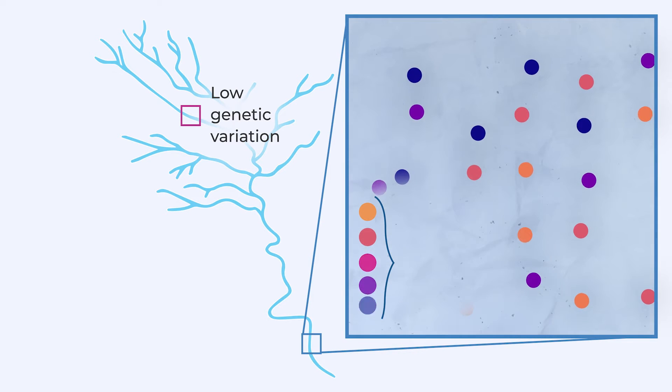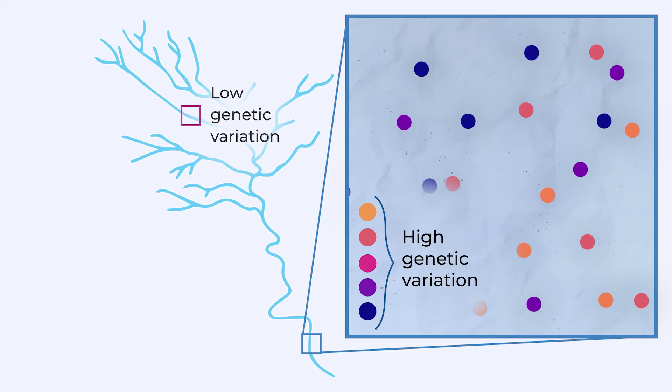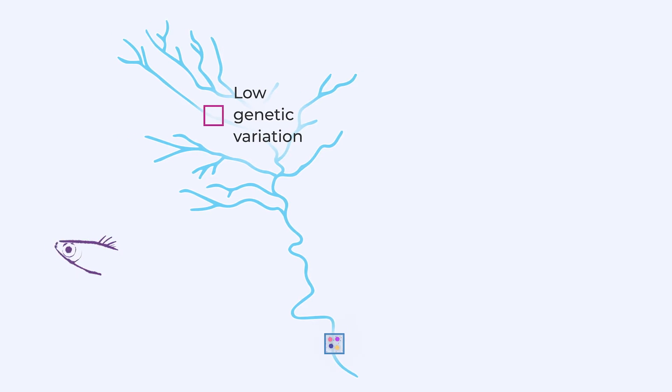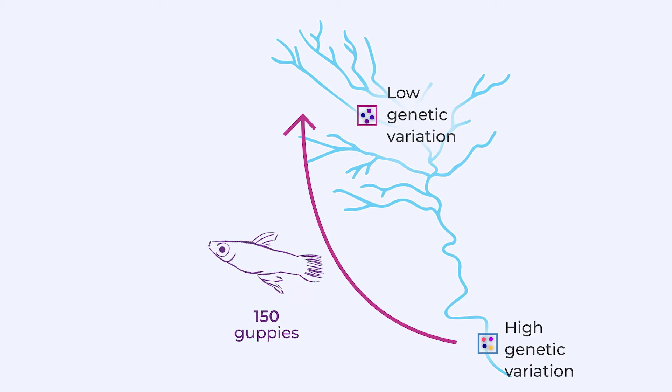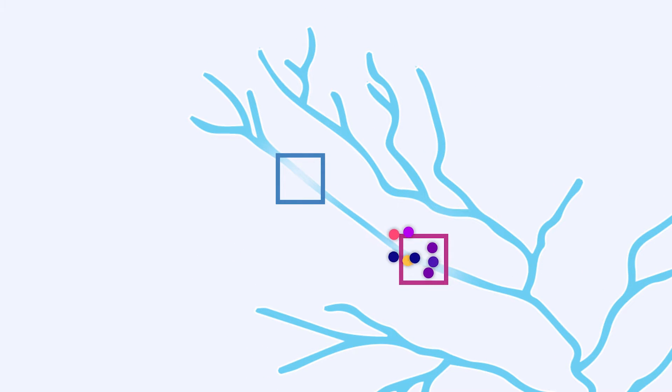To experimentally test whether genetic rescue could help this population recover, we studied a scenario where guppies from a larger downstream population that had more genetic variation were released upstream from our target population. Individuals from the translocated site could then swim or get washed downstream and breed with the small recipient population, but those downstream individuals were prevented from swimming back upstream by small waterfall barriers.